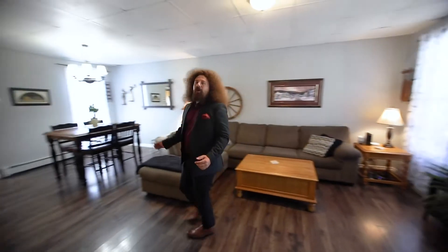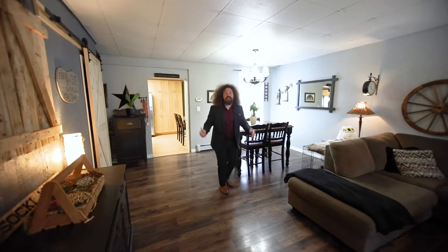This expansive living room dining room combination that flows into the kitchen has plenty of space for your large family or entertaining guests.